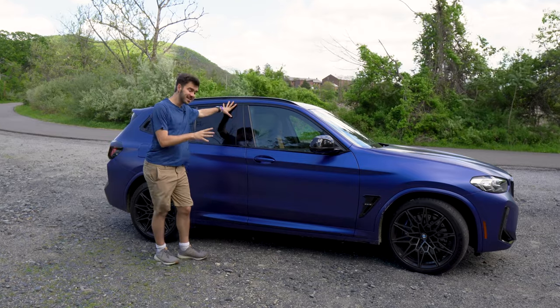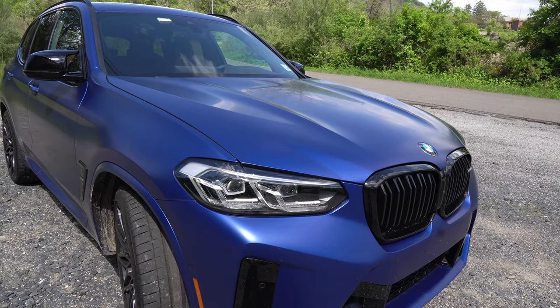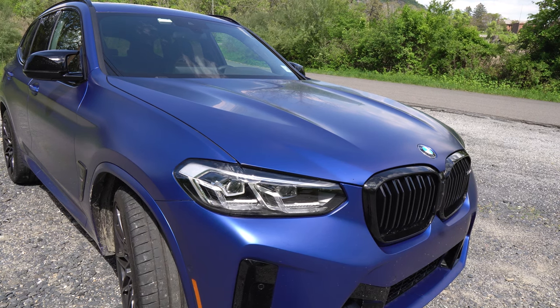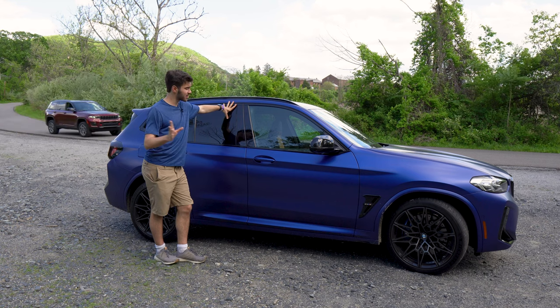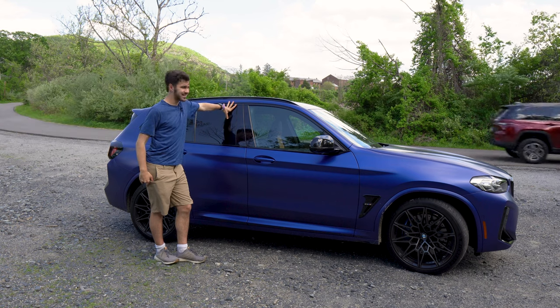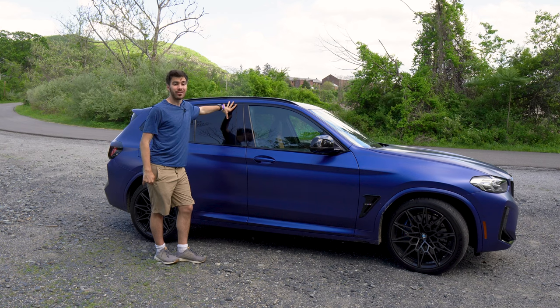In terms of the color, this is a $4,500 Marina Bay Blue paint. It is this frozen matte paint, and it looks awesome — but it is $4,500, so it better look awesome. This car comes out to about $87,000, just a smidge under 90. But you know what? You're getting a lot of vehicle.